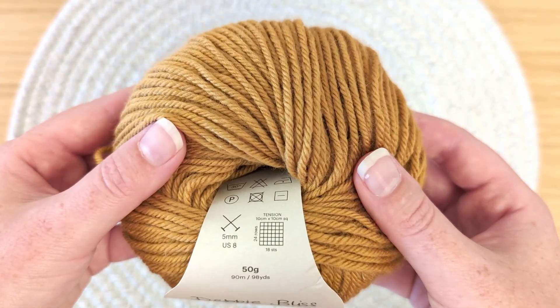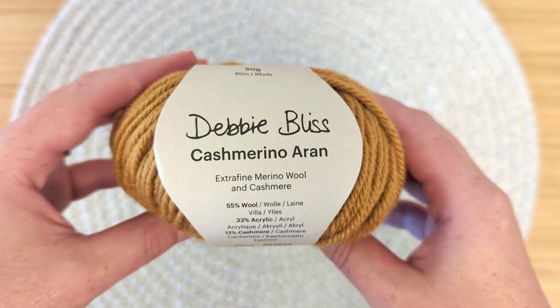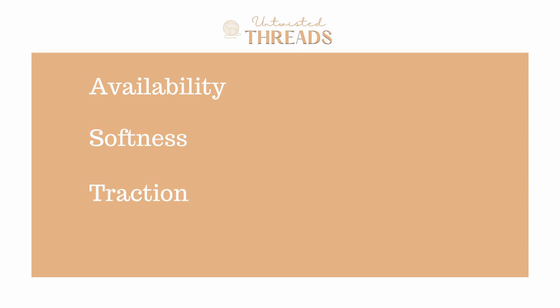In today's video, we're going to review and score Cashmerino Aran by Debbie Bliss using our five categories, which are Availability, Softness, Traction, Durability, and Cost, to help you decide if this is the best yarn for you and your next project. Let's get started.